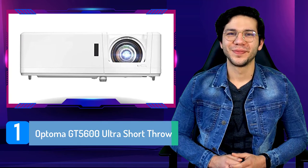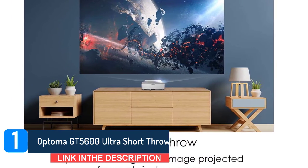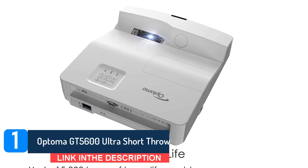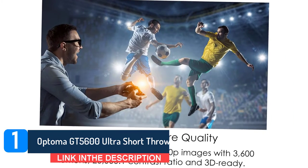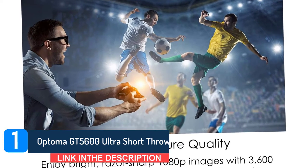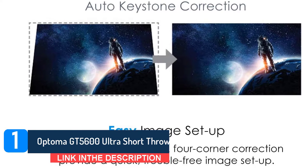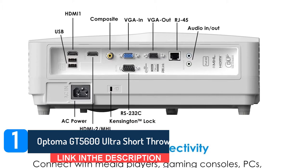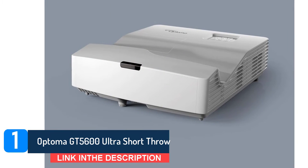Number one: Optoma GT5600 Ultra Short Throw. We'll start the best short throw projectors off with a bang. The Optoma GT5600 Ultra Short Throw gives you a number of great specs for the price. With 3600 lumens, you'll have a projector you can use to play your favorite games even when the windows are open. It also has a very solid 20,000:1 contrast ratio, which gives you exceptional picture quality with your games as well.